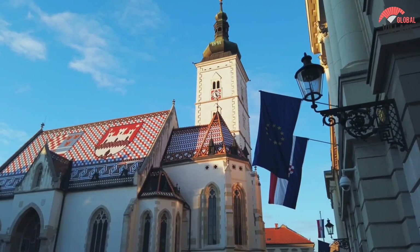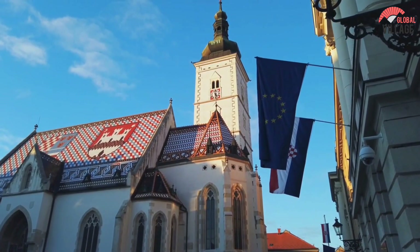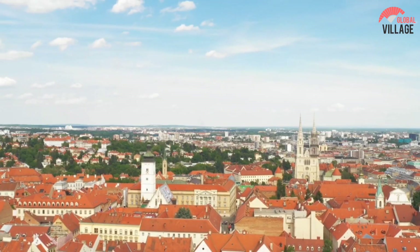Inside, check out the gorgeous interior, which includes statues by renowned Croatian sculptor Ivan Mastrovic and frescoes painted by Josef Jakovic.